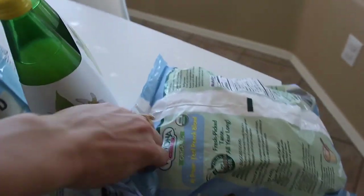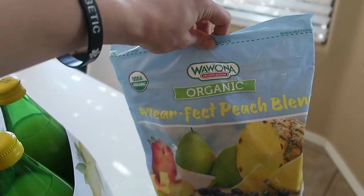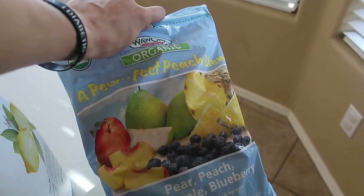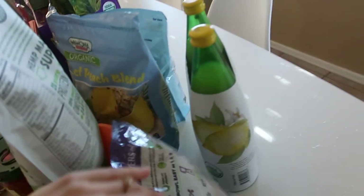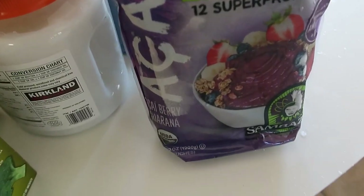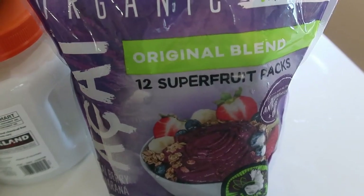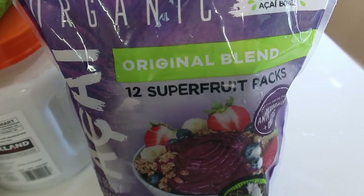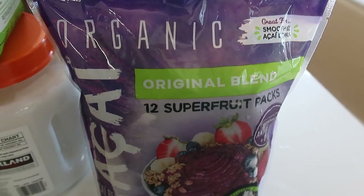I grabbed this big bag of organic Perfect Peach blend — pear, peach, pineapple, and blueberry. This was a really good deal at $8 and will last the whole month of August. And then these were on rebate — I love getting organic acai berry packets from Costco. These are a super fruit with omega-3s, omega-6s, and antioxidants. About $10 for a pack of 12, which is a really, really good price.